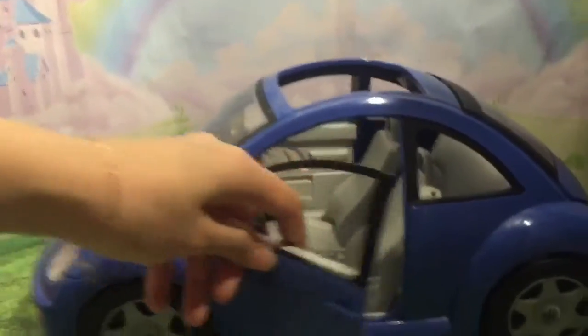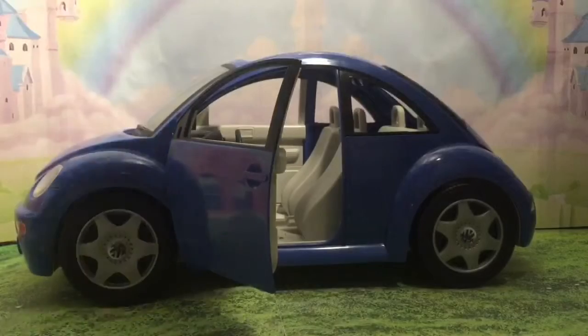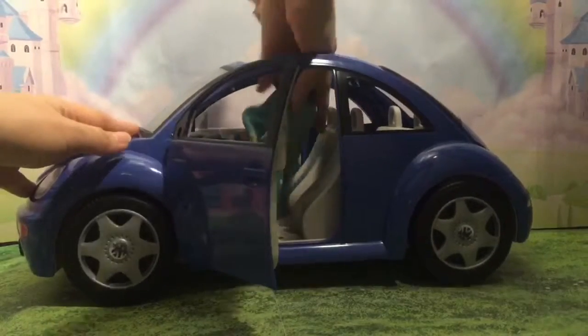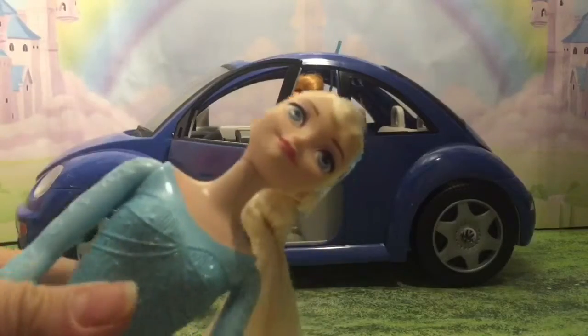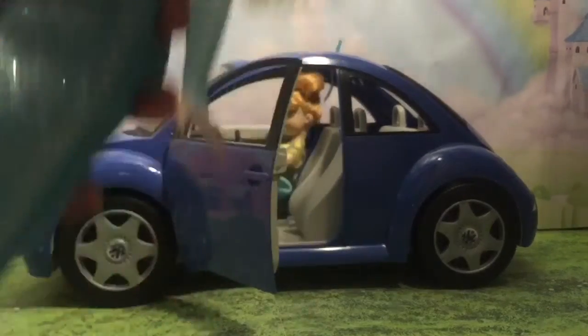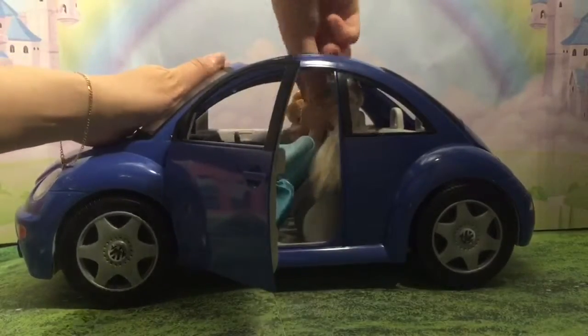Let's take a look inside and see. There's room for two people. Elsa and Anna are going to go on a road trip, so let's put Elsa and Anna in the car. Doors open and close like that. I think I'm driving today, so let's get in the car. So there we go.